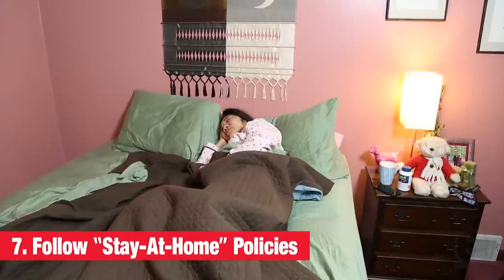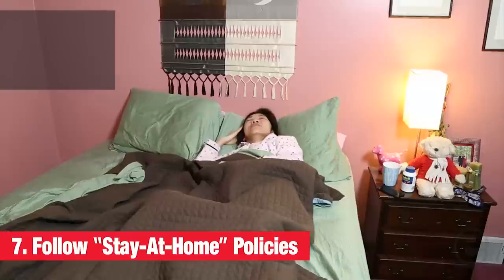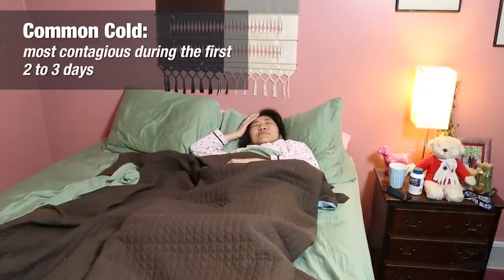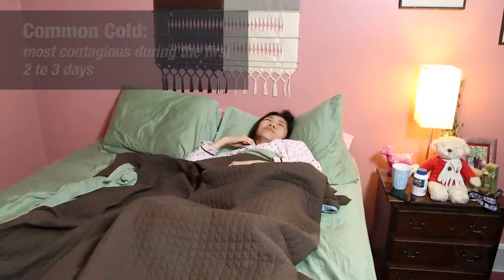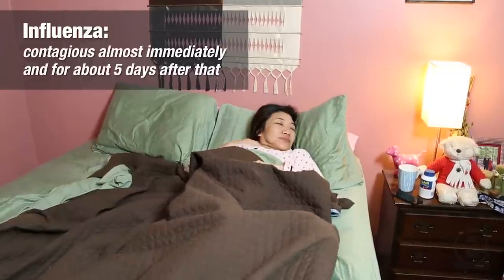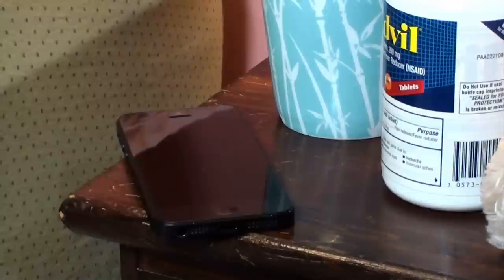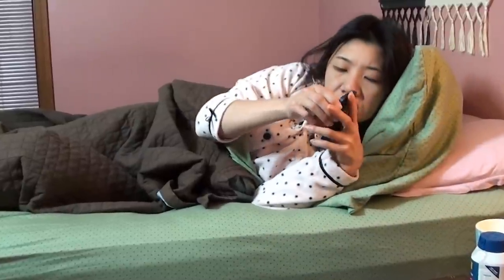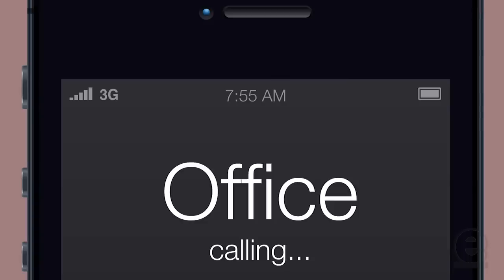Follow stay-at-home policies in your workplace. If you catch a cold, you're most contagious during the first two to three days of contracting it. And if you get the flu, you're contagious almost immediately and for about five days after that. Even before visible symptoms develop, you can pass your illness on to others. Play it safe — if you feel ill, it's best to just stay home.